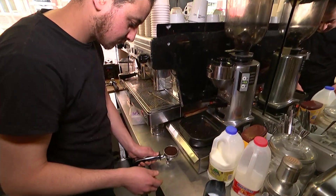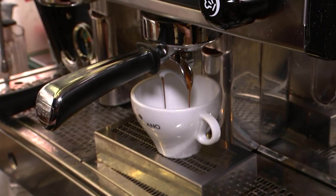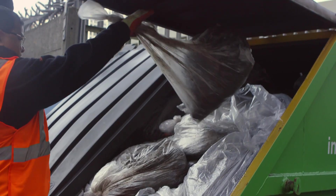Whether you like a latte, crave a cappuccino, or are happy with an instant, there's one thing that links every cup of coffee: waste.